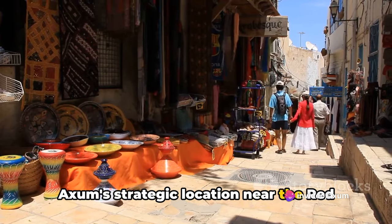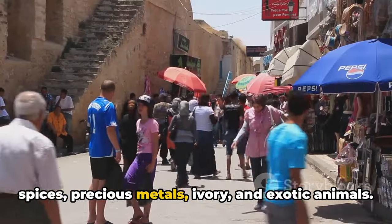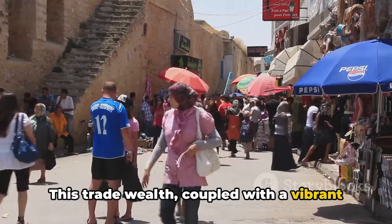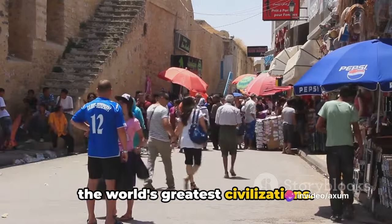Axum's strategic location near the Red Sea made it a linchpin in the trade of spices, precious metals, ivory, and exotic animals. This trade wealth, coupled with a vibrant culture, catapulted Axum into the ranks of the world's greatest civilizations.